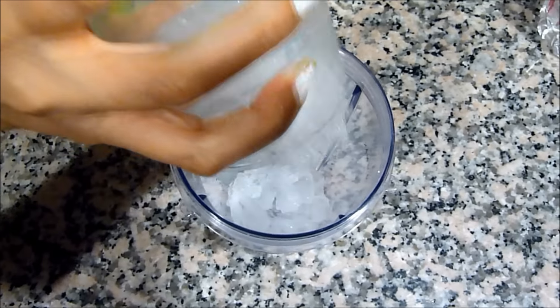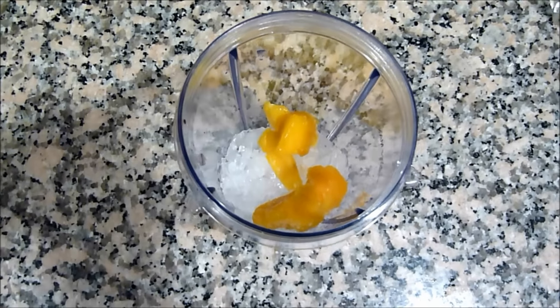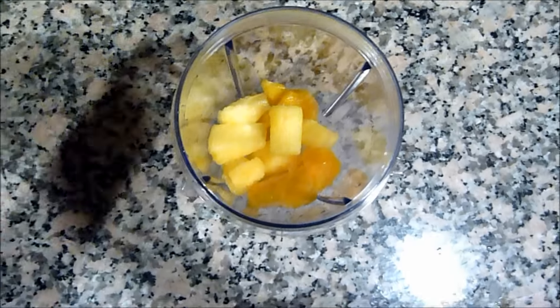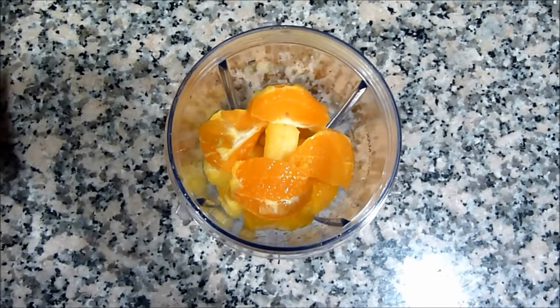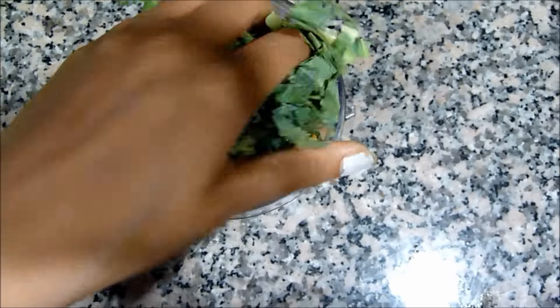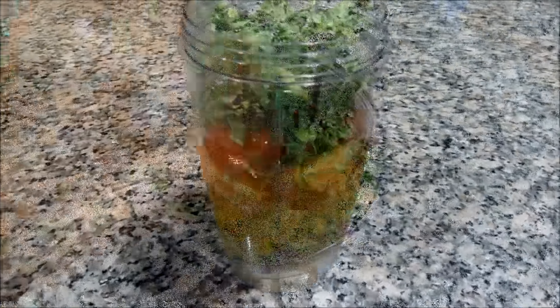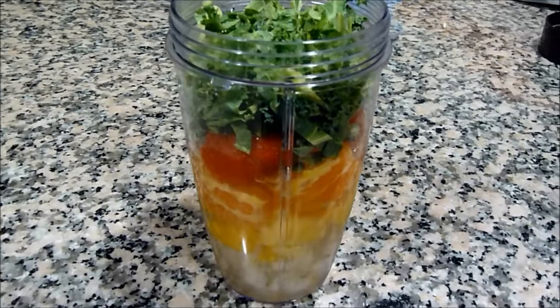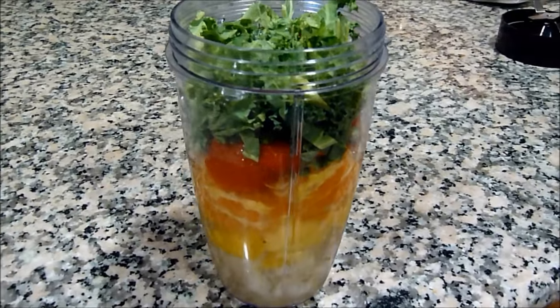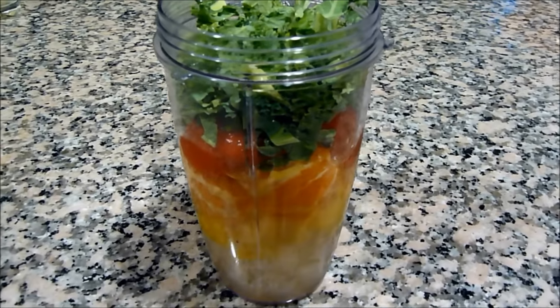What I do is use about a cup of crushed ice first, and then I'll throw in my fruit one at a time and just layer those on top of each other, and top it all off with kale. Then after the kale, I'll use about a cup of water, and after everything looks all layered and pretty — the colors look super nice — I'm going to go ahead and blend that for about two minutes.